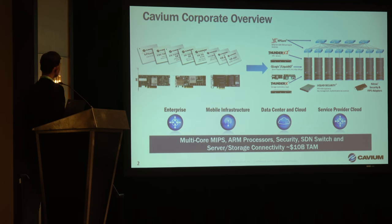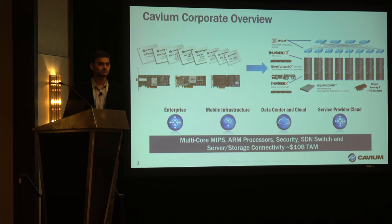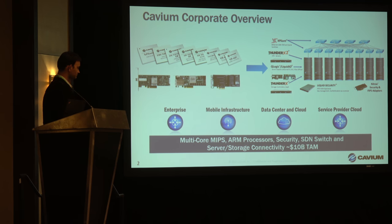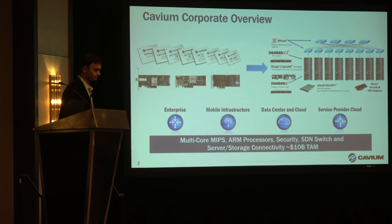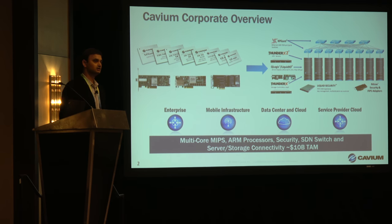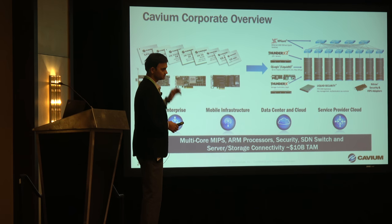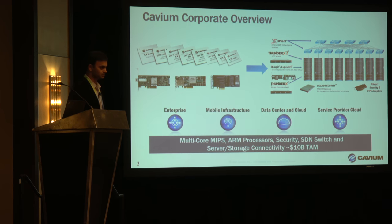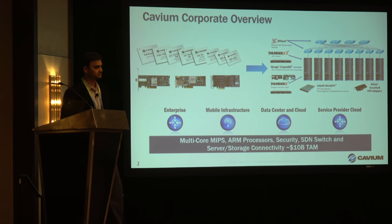Brief overview of Cavium: we are a leading semiconductor solution provider for high-performance computing. That is one of the key markets we address, along with cloud and data centers. We have a variety of products that go into these segments — from processors, our bread and butter, ARM-based processors, ThunderX and ThunderX2. We also have other products for the data center, including Xpline, our Ethernet switching product, and connectivity products: Ethernet connectivity, FastLink, and LiquidIO.